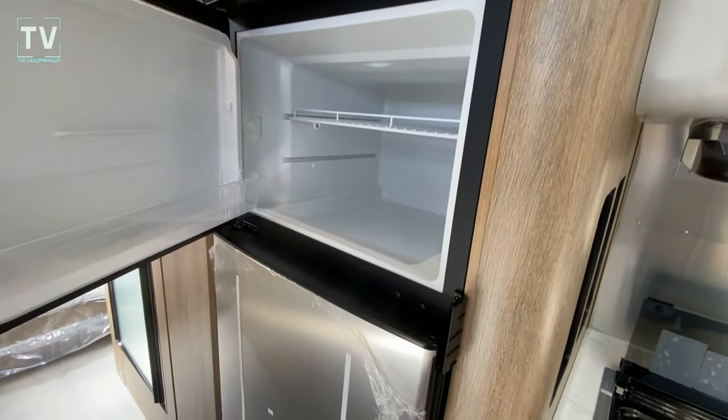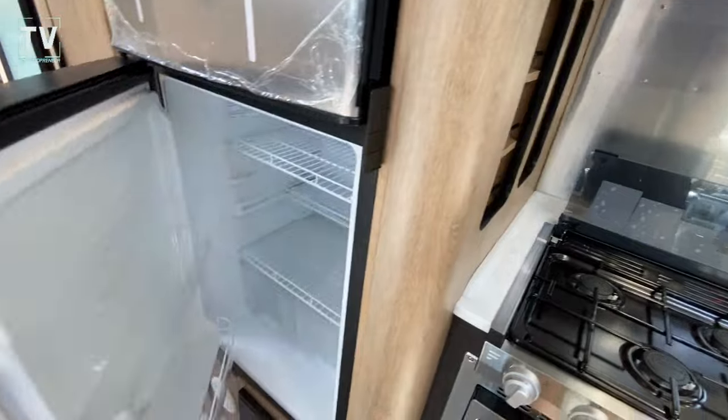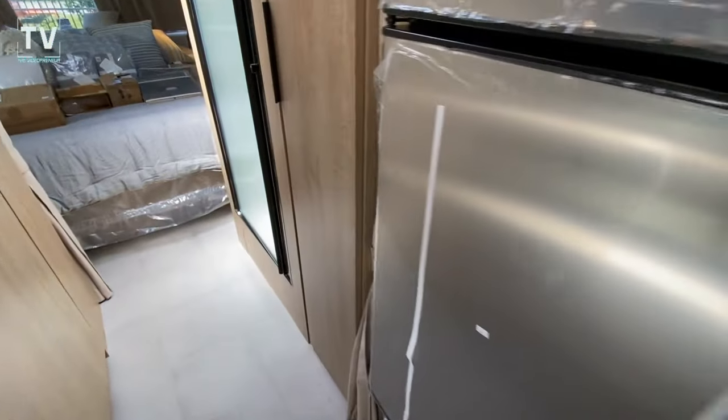Refrigerator and freezer. Where do you see the bathroom and the bedroom? Very nicely appointed. So we'll move down the hallway here.